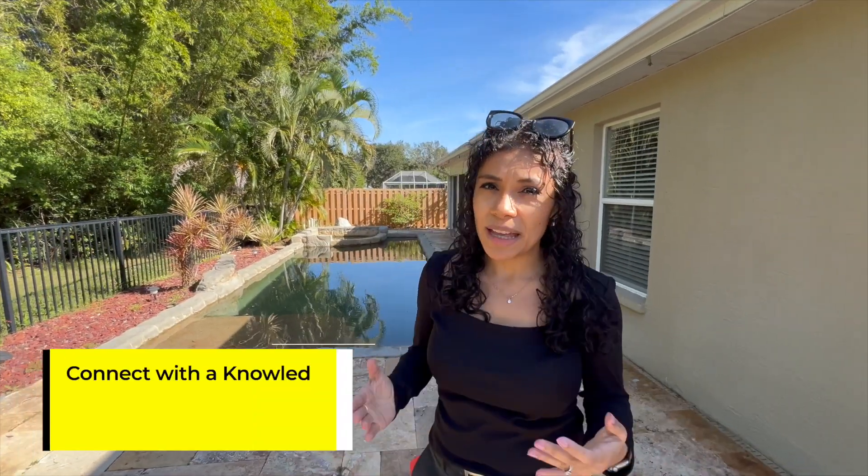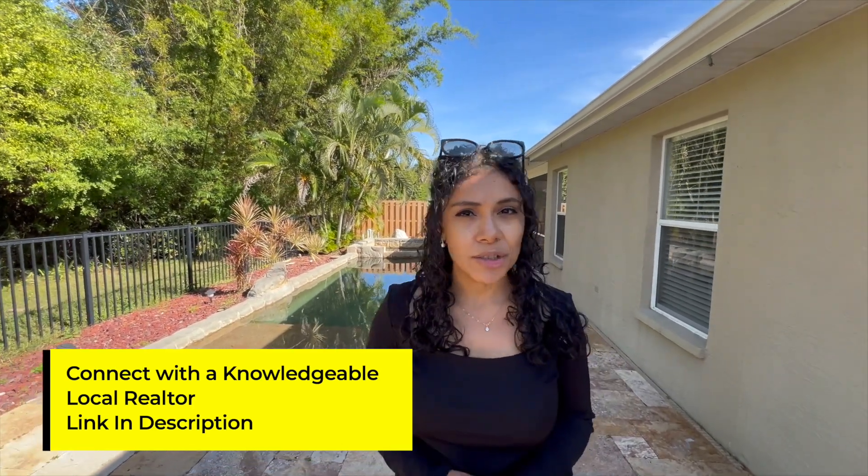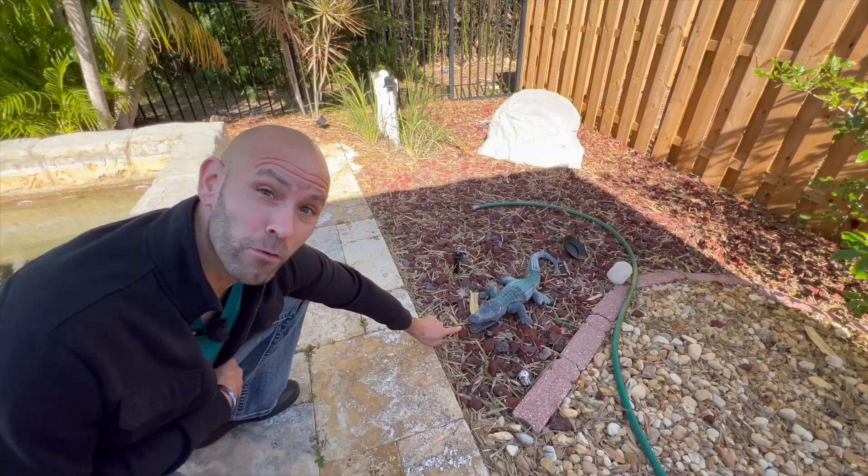If you're looking to buy a home in Florida, make sure to check out the link in the description box below — we'll put you in contact with a vetted realtor in your area. If you want to see more Florida homes for sale, check out this video. To catch news, home tours, market updates, and tours of cities, make sure to subscribe and turn on all notifications. We'll see you in one of these videos next.